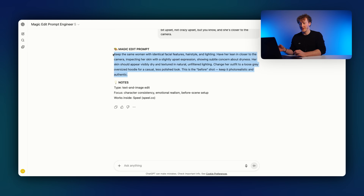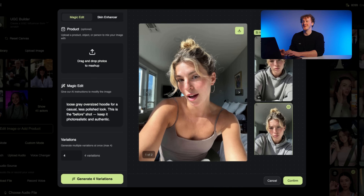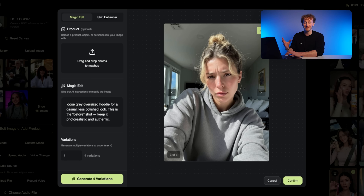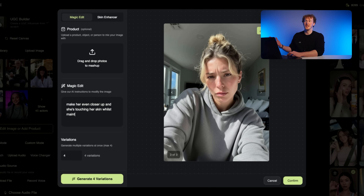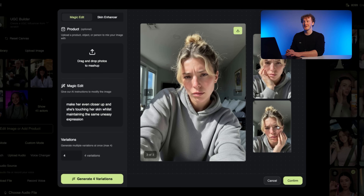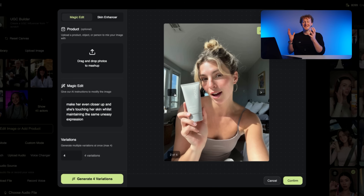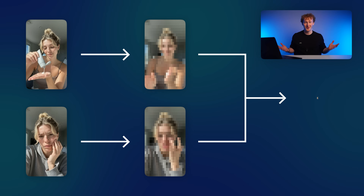I'll use the GPT to write the prompt again, throw it back in Spiel, and generate four new variations. Look how good this one looks — she looks kind of upset but perfectly consistent. I could even make it more engaging with a super close-up of her actually touching her skin. I typed in 'make her even closer up to touching her skin whilst maintaining the same uneasy expression.' Now I'm beginning to build out my entire storyline for each shot — it's coming together amazingly. Now we need to turn these images into videos and pull them all together to create our final ad.